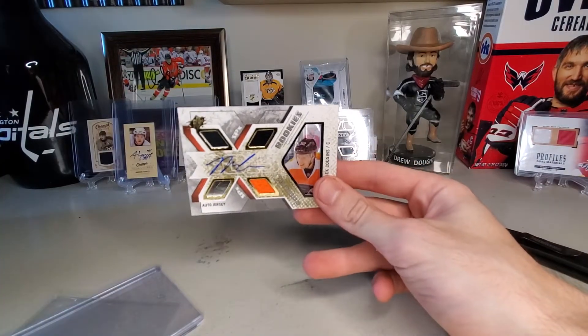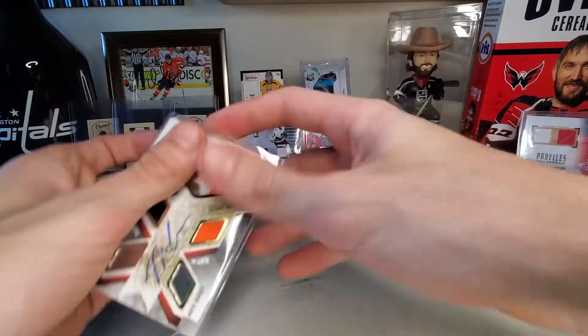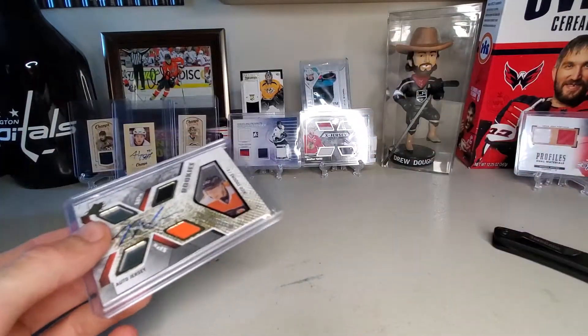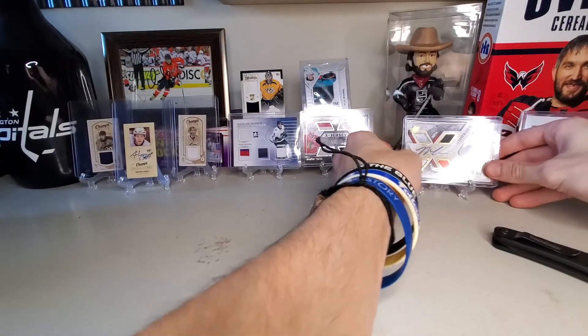So you got your sticker auto, so it's not on card, but I think that was pretty cool. I'm just curious as to why there's four spots and two of them are just shiny. I'll probably look it up and figure out if there's a significance to that. There is that Nick Cousins, and we'll stick that back in its sleeve.